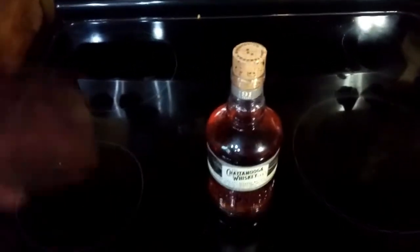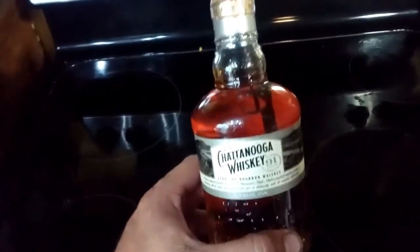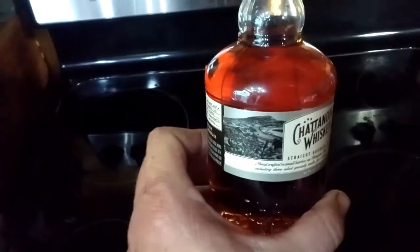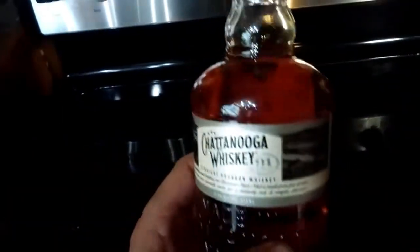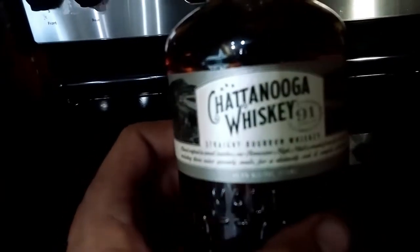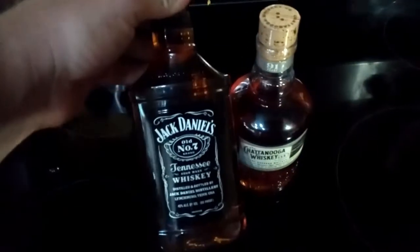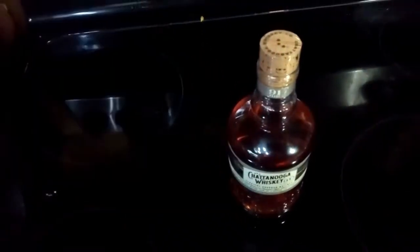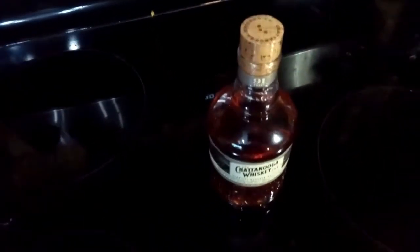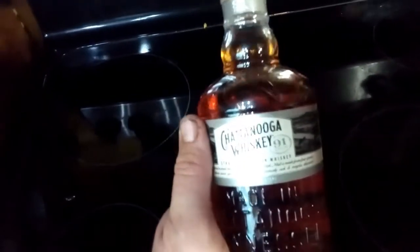Welcome back to Grimmakers. Today we're gonna do something a little different. I recently found this Chattanooga whiskey — I've heard of it, never tried it. It's a 91 proof, says right here, straight bourbon whiskey. As many of you know, usually I'm pretty fond of Jack Daniels Tennessee whiskey, so I figured I'd give this a try. Price comparison is pretty similar, actually, so they've really got to make sure they're stepping their game up.